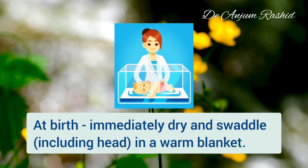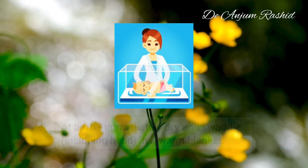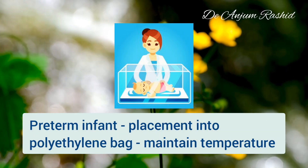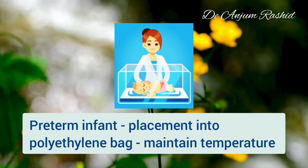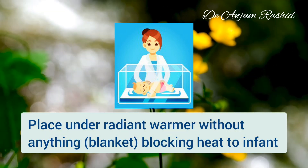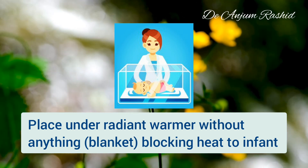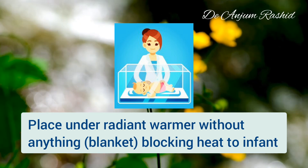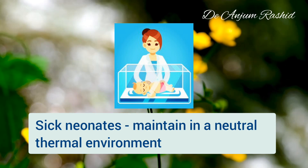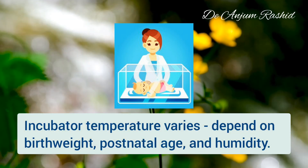Babies should be immediately dried and then swaddled in a warm blanket. A preterm infant can be placed into a polyethylene bag immediately after delivery to help maintain the infant's temperature. A newborn exposed for resuscitation or observation should be placed under a radiant warmer without anything blocking heat to the infant, such as a blanket.